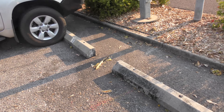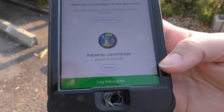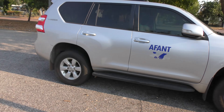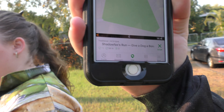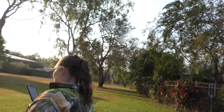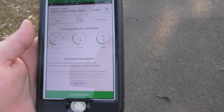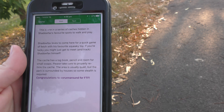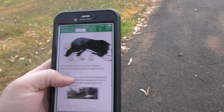I think this next one is Karunan Road — we do a lot of their caches. Alright, so we're at the next one, this one's called 'Shadowfax's Run — Give a Dog a Bone.' We're about 15 meters away. This one is a 1 difficulty with 1.5 terrain and it is a small cache. The description says this is one in a series of caches hidden in Shadowfax's favorite spots to play — so Shadowfax is the dog.